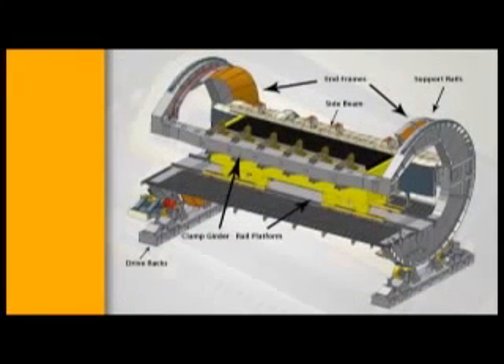The tippler is a cylindrical shaped cage structure and consists of an entry and exit end frame, clamp girder, side beam and rail platform.